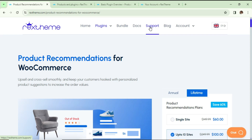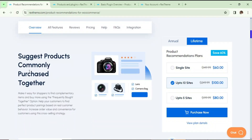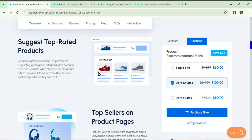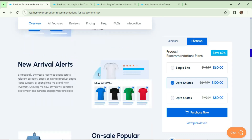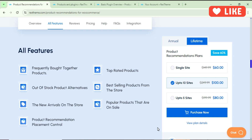You can also create personalized product suggestions on your website. Let me show you some features of this plugin. You can suggest products commonly purchased together — that is the 'frequently bought together' feature. Out-of-stock backup options let you suggest alternatives when a product is out of stock. You can also suggest top rated products and top sellers on the product page, as well as new arrivals.